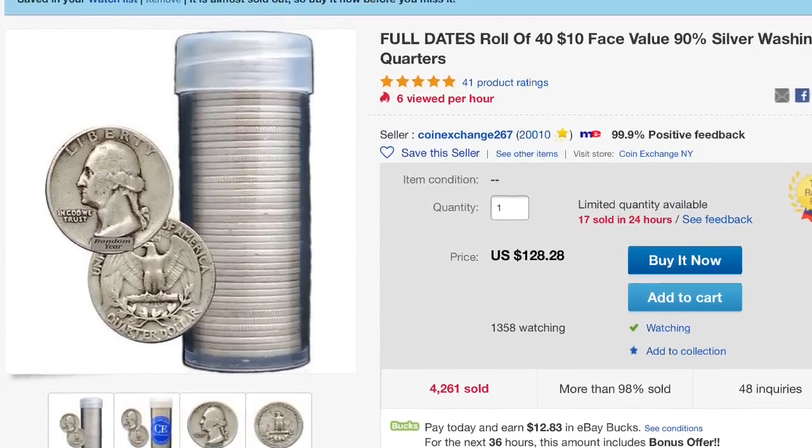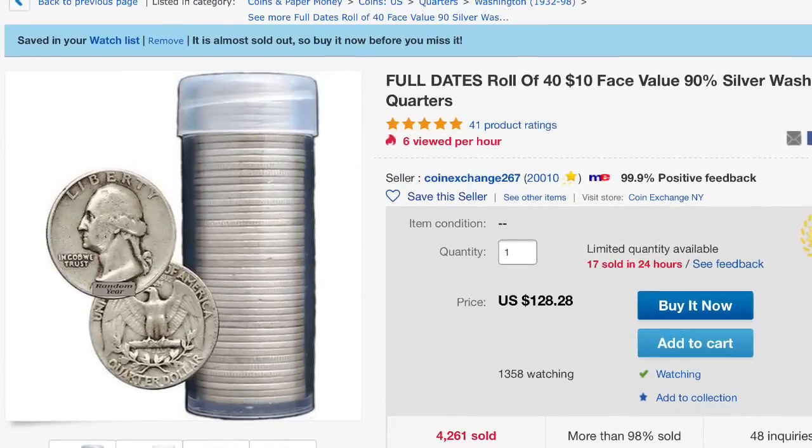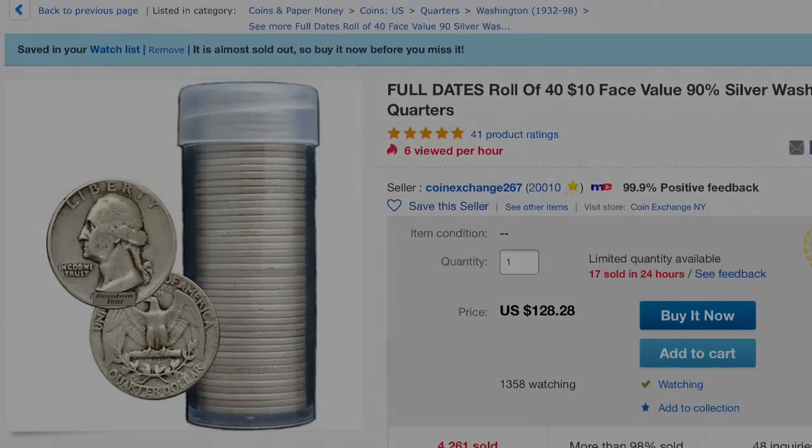$128.26 for a roll of $10 worth of quarters. Pretty cool. That makes it $11.28 per dollar face value. Not bad.